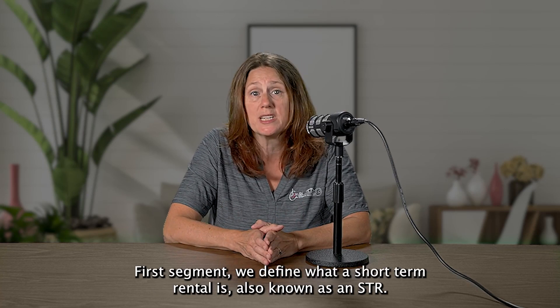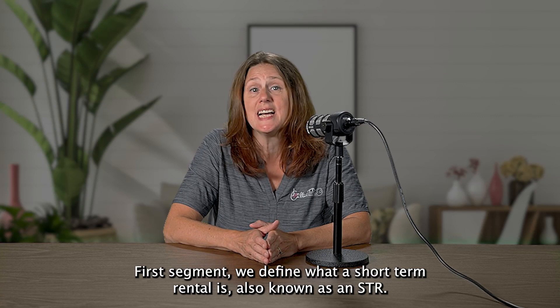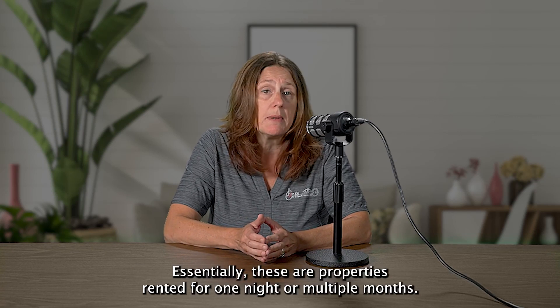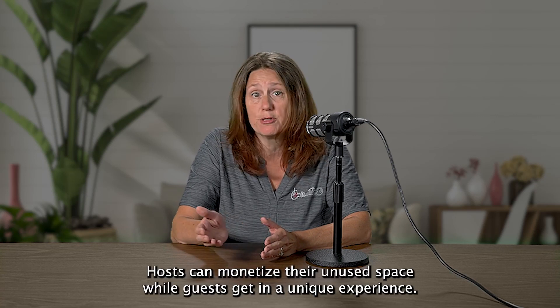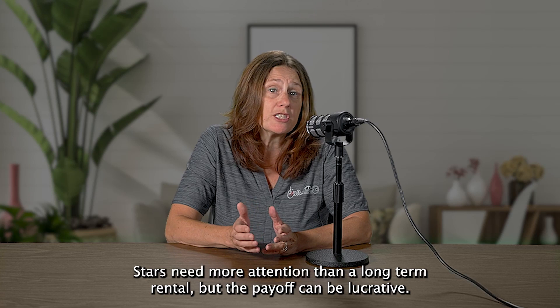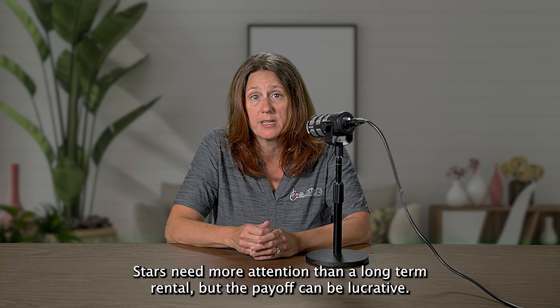First, we define what a short-term rental is, also known as an STR. Essentially, these are properties rented for one night or multiple months. Hosts can monetize their unused space while guests get a unique experience. STRs need more attention than a long-term rental, but the payoff can be lucrative.